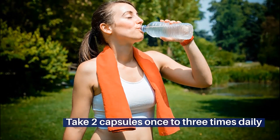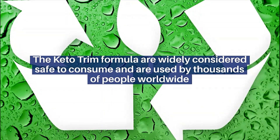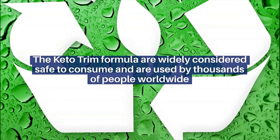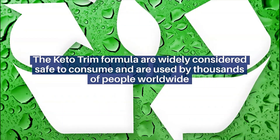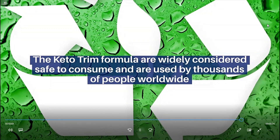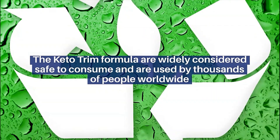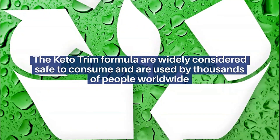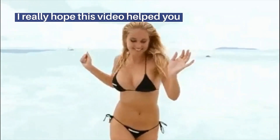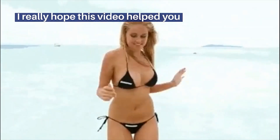Keto Trim has no side effects since it is natural. I wanted to record this video first to tell you to be careful with the website you are going to buy Keto Trim from, and also, if you do buy the product, do the exact treatment and take it seriously. Remember that your results will be very different from any other person because your organism acts in a very unique way. I really hope this video helped you and I hope that Keto Trim actually helps you a lot to improve your life, and many other benefits that this product promotes.